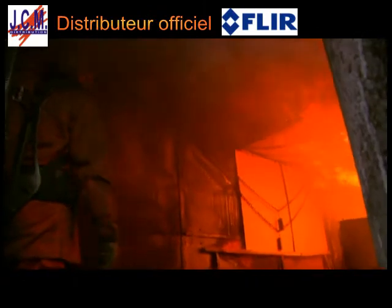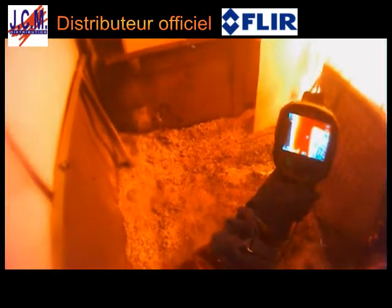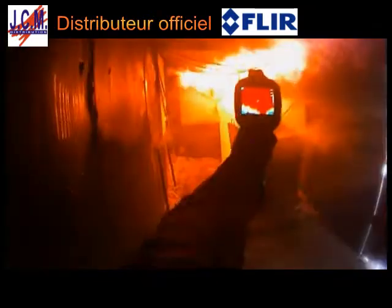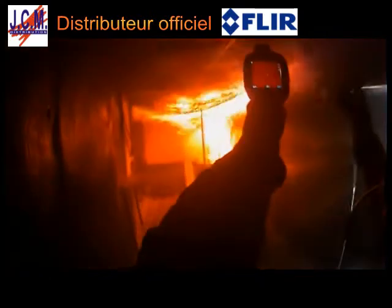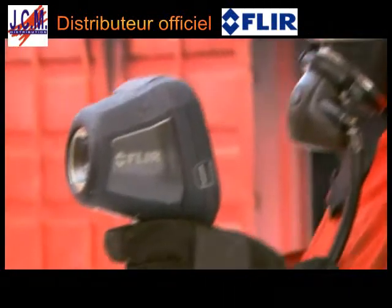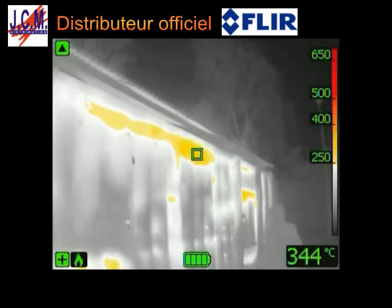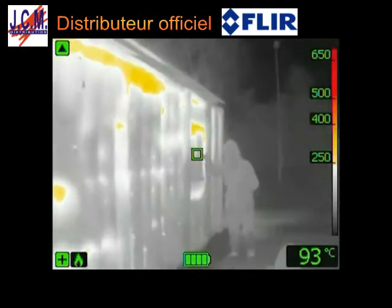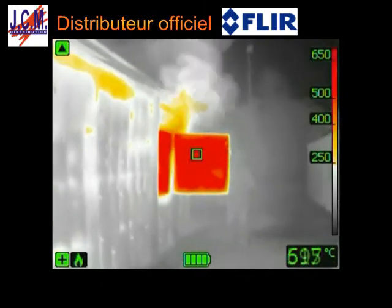Being able to measure temperatures, the FLIR K-Series will also help firefighters to determine if there is a risk for a dangerous flashover. Thanks to its ability to measure temperatures, the K-Series can also give firefighters an indication if there is a danger for backdrafts.